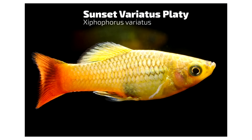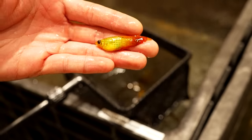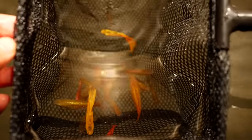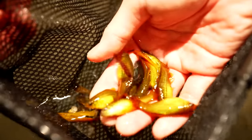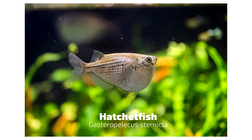Next up: sunset variatus platies — my absolute favorite box store fish. They look amazing, they're livebearers, stupidly hardy, and tolerate a wide range of temperatures and water parameters including hardness and KH. Get a group of six — they'll make more, and babies will hide in the plants and get raised up. They're also light algae eaters and cost under five dollars almost anywhere. They get a decent size so you can see them across the room. I'd recommend 29 gallons and up to get that generational growth of babies, sub-adults, and adults in a nice planted tank.